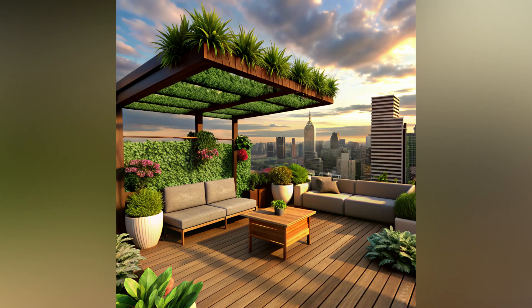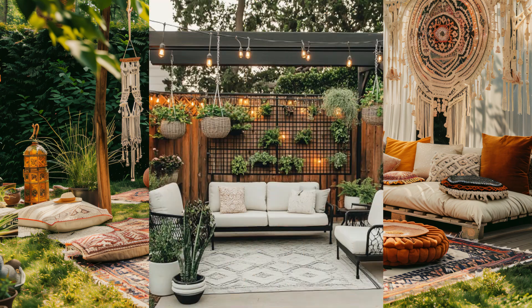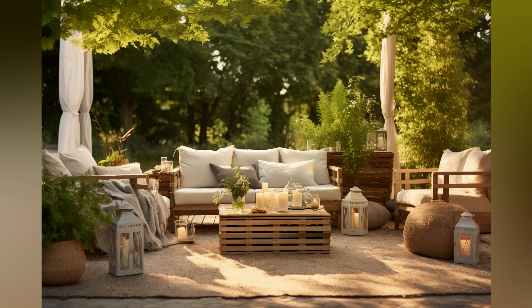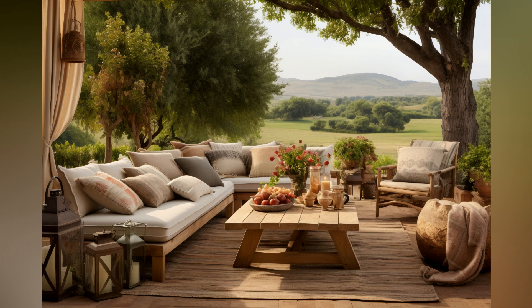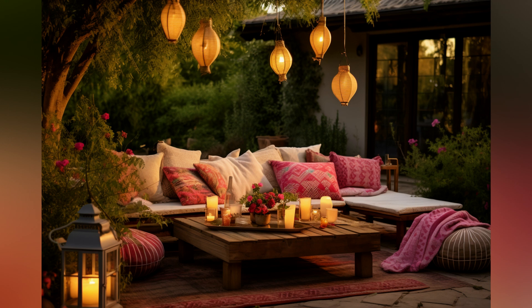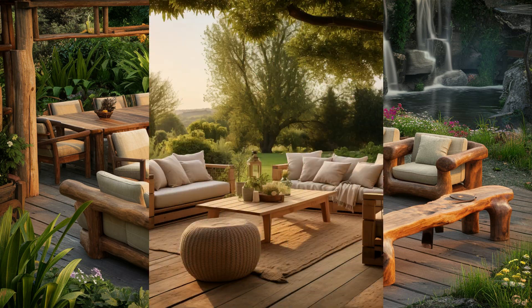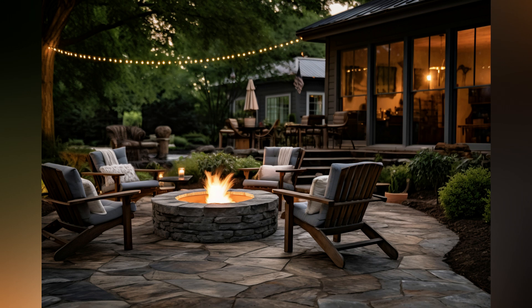Seven. Consider the weather. Plan for varying weather conditions. Invest in furniture covers to protect your furniture from rain and dust when not in use. Store cushions and throws in weather-resistant boxes or cabinets. Creating the perfect outdoor seating area is about blending comfort, style, and functionality. By carefully selecting your furniture, adding thoughtful touches, and planning for weather conditions, you can create an outdoor oasis perfect for relaxing, entertaining, or simply enjoying the beauty of the great outdoors. So grab a cup of coffee, put on your favorite playlist, and start transforming your outdoor space into a personal retreat.